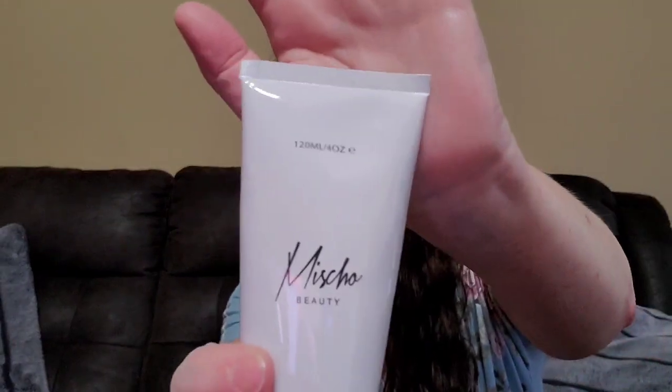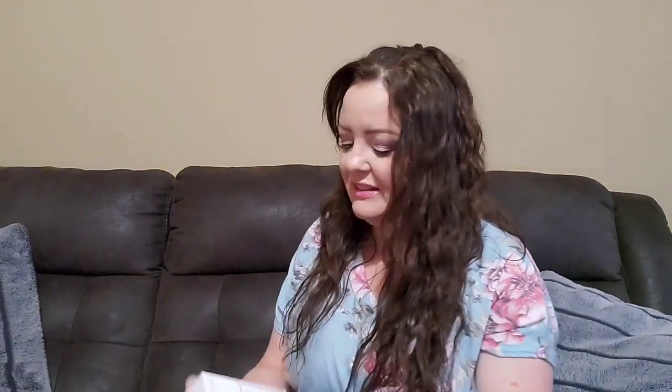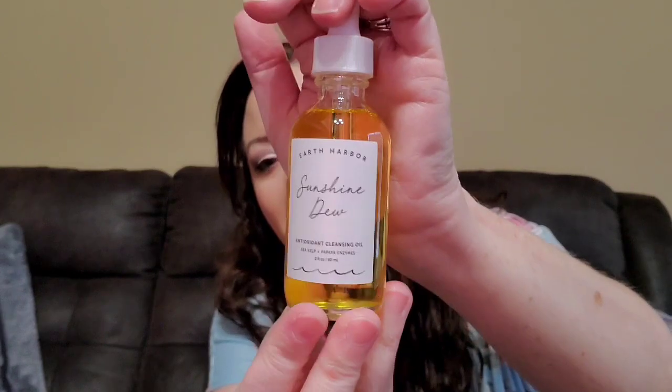Then I got a Miss Cho Beauty hand cream — I'm not sure if that's how you say that or not. The last thing is the Earth Harbor Sunshine Dew Antioxidant Cleansing Oil. I'm not sure if I have this or not — I have quite a few of the Earth Harbor products. And there it is.